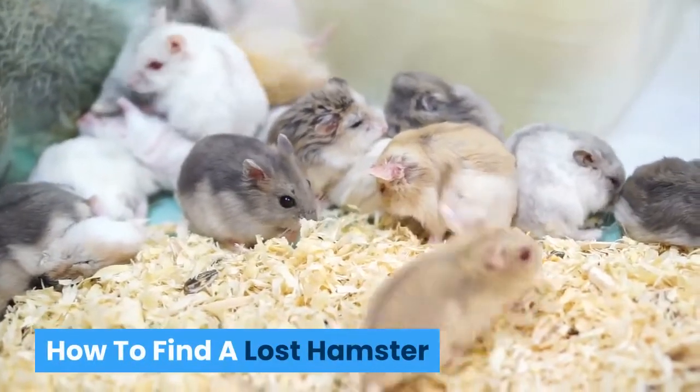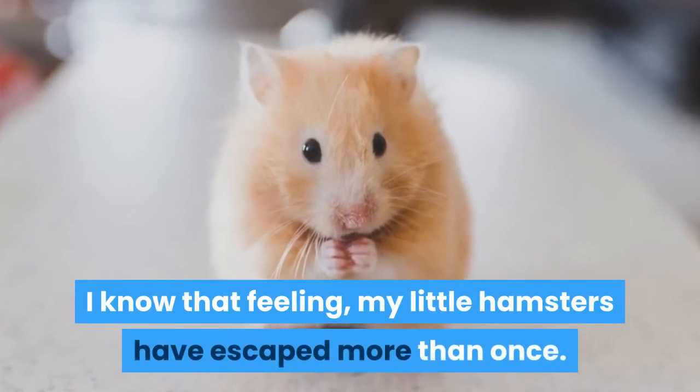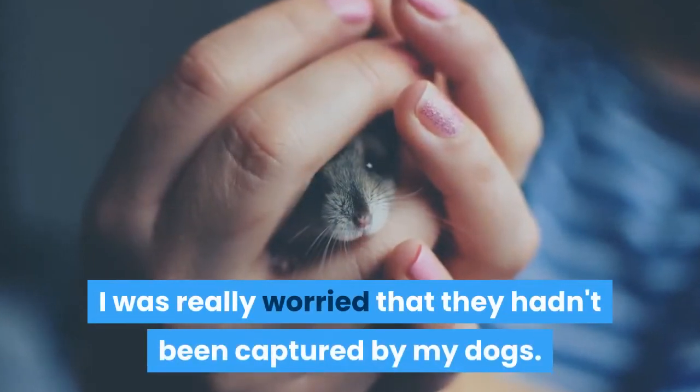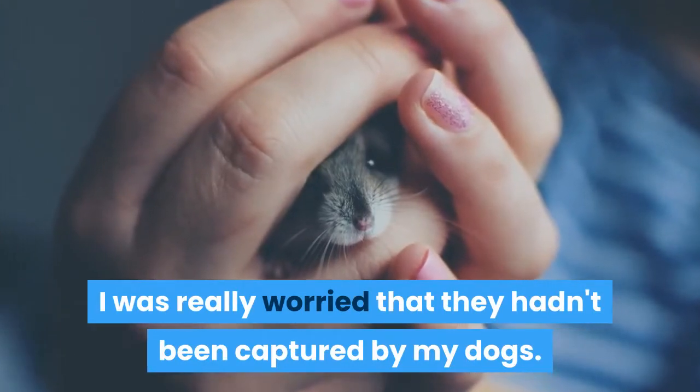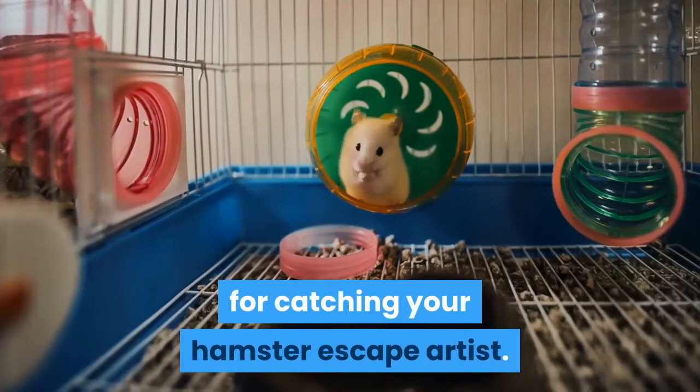How to find a lost hamster. Your hamster has escaped. I know that feeling — my little hamsters have escaped more than once. I was really worried that they hadn't been captured by my dogs. In this video, I am going to share with you my tips for catching your hamster escape artist.